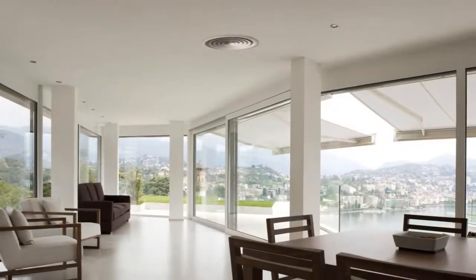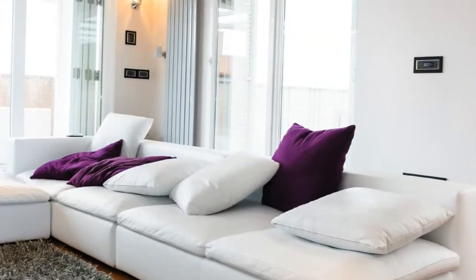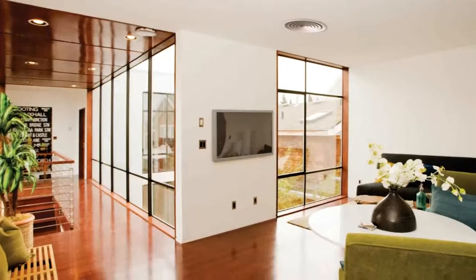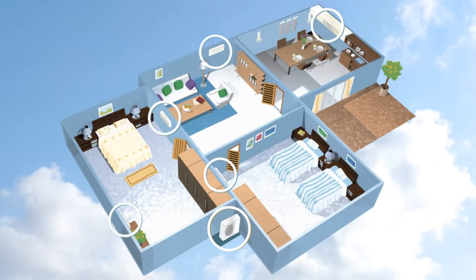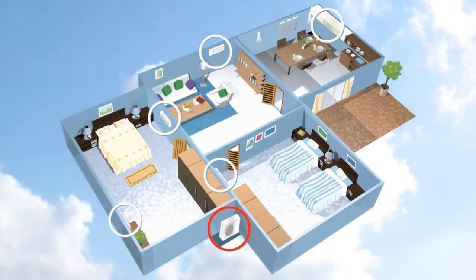Innovation is a hallmark of Toshiba air conditioning products. Take our inverter ducted technology — you'll not only feel a difference in comfort, but in air quality too. Our ducted air conditioners also feature our energy efficient DC inverter system and are a discreet and stylish way for temperature control throughout the whole house.